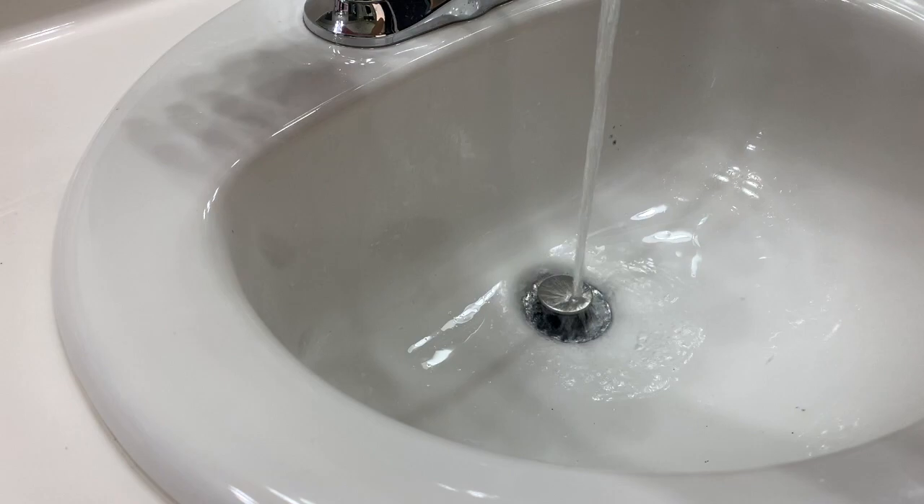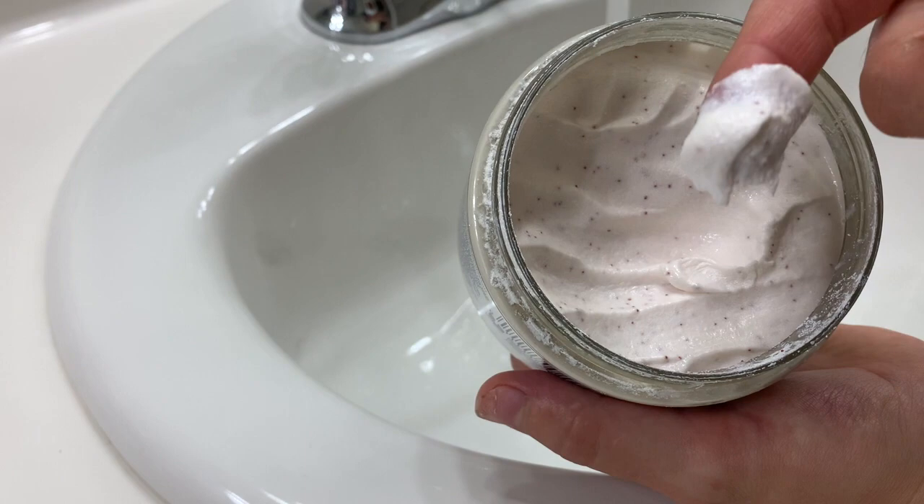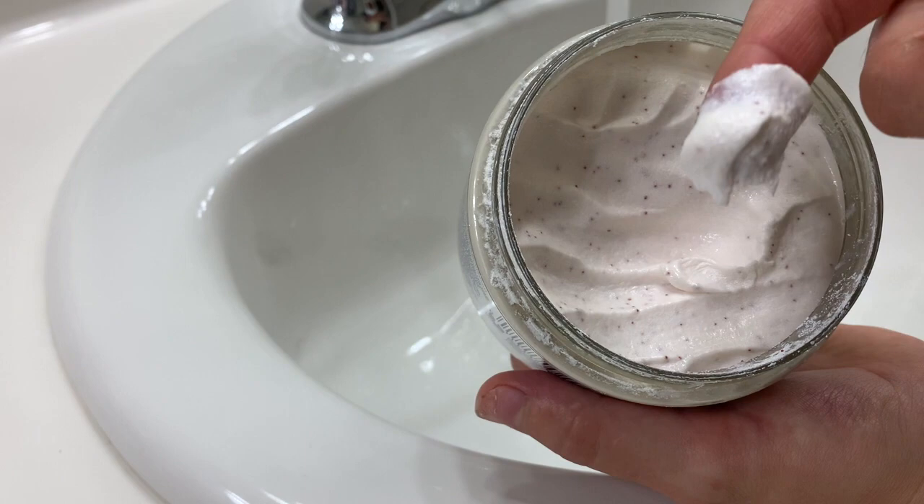Along with the in-shower items, I also use a scrub on my belly. I just use this Dove one I got off Amazon — it's shea butter, coconut, and vanilla. It smells yummy, just like a vanilla bean with coconut. I do this about twice a week, and it helps with the dead skin, a little bit of blackheads, and one or two pimples on my belly. It really helped get that dead skin off and clear up that buildup. It's only about six bucks on Amazon.